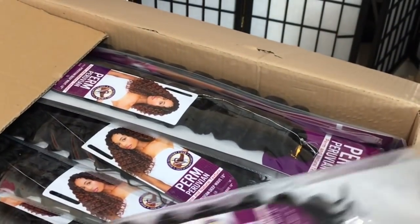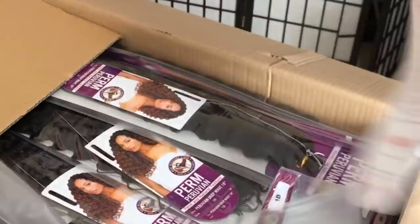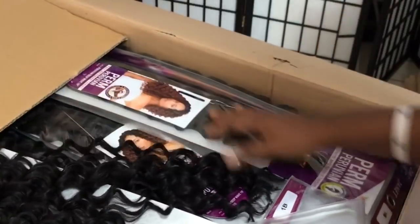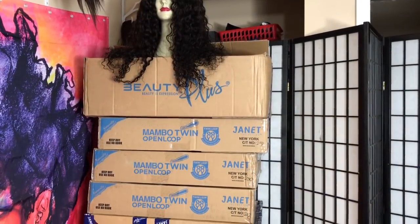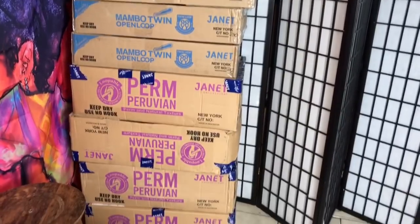Very pretty. Here's the last box — this is the 1B. This is the last box. Janet Collection sent me so much hair — thank you, thank you, thank you very much. I think I'm gonna have leftovers. This is how the 1B looks like — the other colors I have more packs than the 1B. There's a lot of hair in one pack. That was a lot of boxes to open — I am tired. This is all the boxes I got from Janet Collection. I believe I have enough here for 400 people.